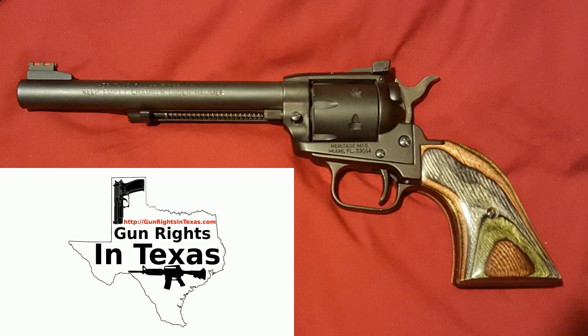The Heritage Manufacturing Rough Rider 22 Combo is a single action revolver capable of firing just about every 22 cartridge on the market — the 22 Short, 22 Long, 22 Long Rifle, 22 CB, and 22 Magnum — depending on which cylinder is installed. When you cock it fully, you hear the famous and very desirable four clicks.